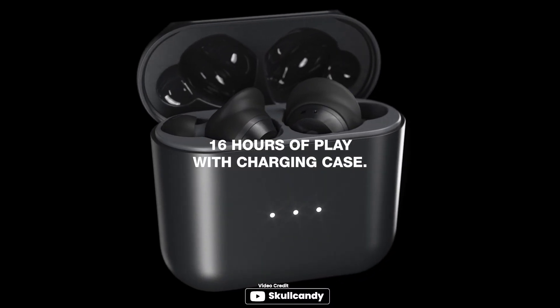The earbuds feature Bluetooth wireless technology, and the touch controls allow for easy call, track, and volume adjustments. With up to 16 hours of total battery life, these earbuds are perfect for all-day use.